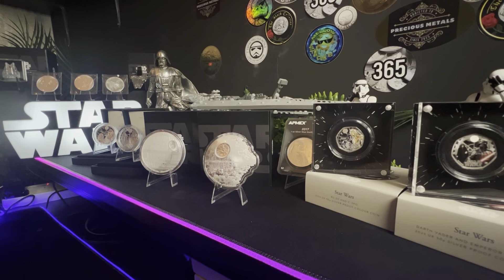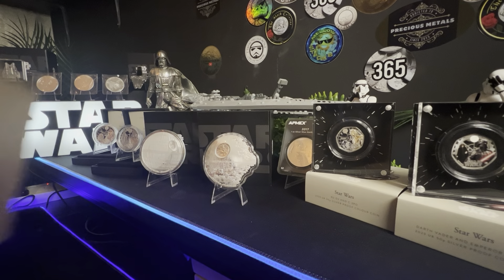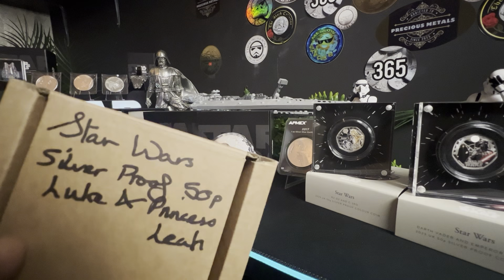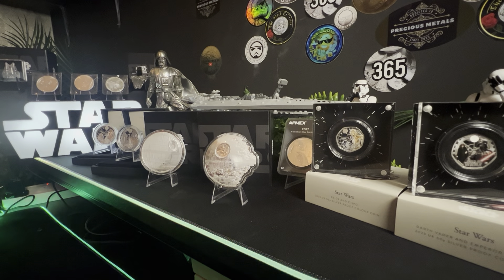Hey guys, welcome to the Cobra's Den and today it's all about Star Wars. The Royal Mint have a series which has been developing - we started off with C-3PO and R2-D2, the second coin was Darth Vader and Palpatine. The third one has come out and it is Luke Skywalker and Princess Leia, and I have the 50p and the one ounce. But before we go into that I'm going to show you some other Star Wars bits that I have.